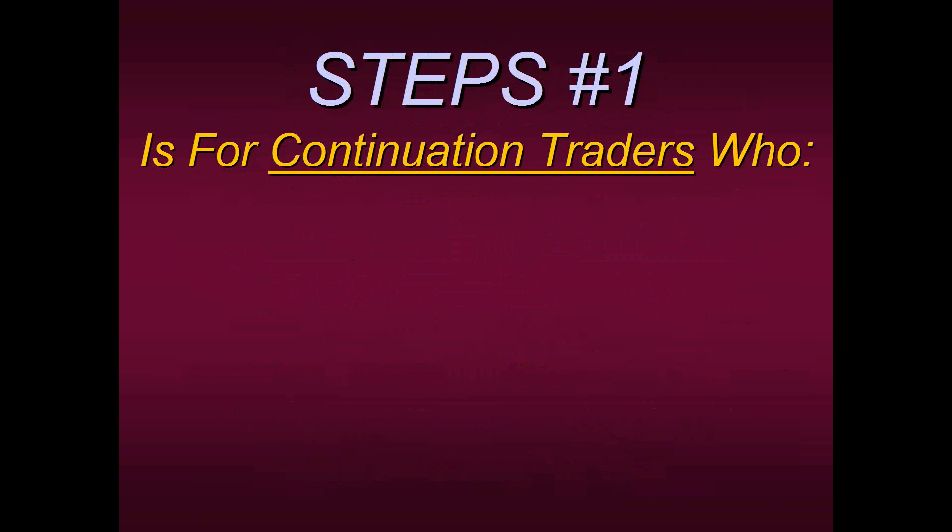A lot of our students like to use these as building blocks for the construction of a strategy. A lot of students like to build their own strategies — this is a perfect place to start with the entry point and then build around that. Steps One is for continuation traders. If you've done a little soul searching and you say to yourself, 'I don't like to buy on pullbacks — I like to buy while the market's going. I need that action' — well, Steps One is for continuation traders who want to get in the trade now.